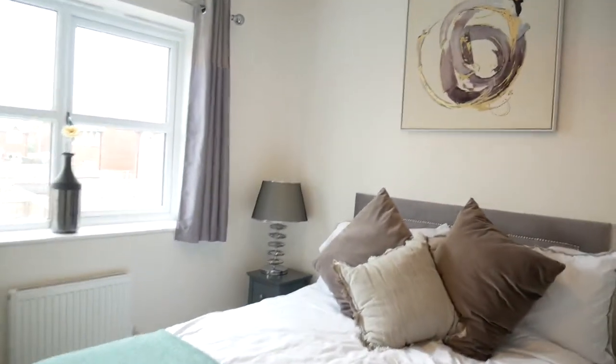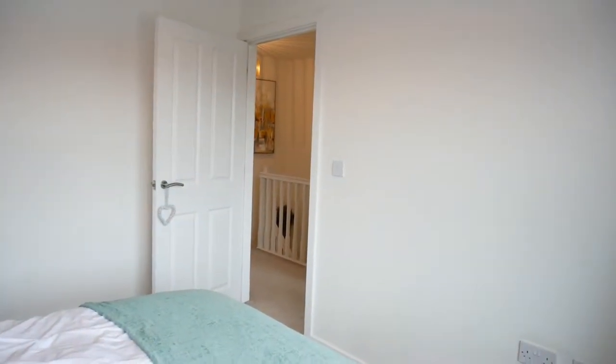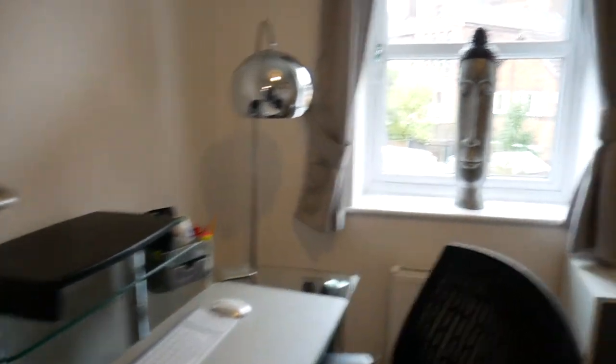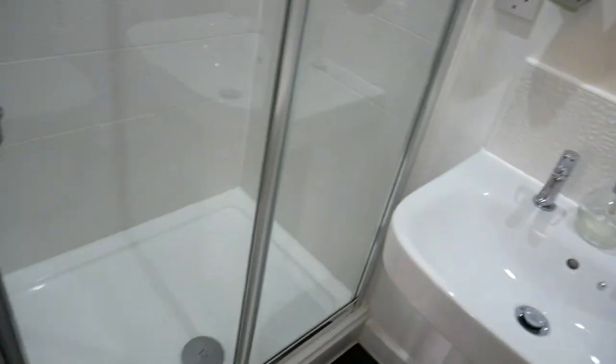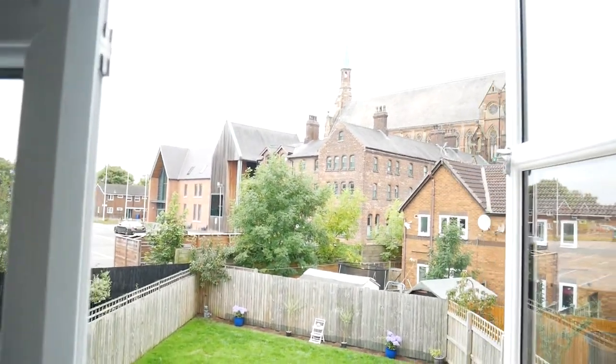The back bedroom is a good-sized double. Then we go through to what is currently used as an office, which would also make a very nice single bedroom. The master bedroom is to the back, featuring built-in wardrobes and an ensuite with a nice shower — all culminating again with that stunning view.